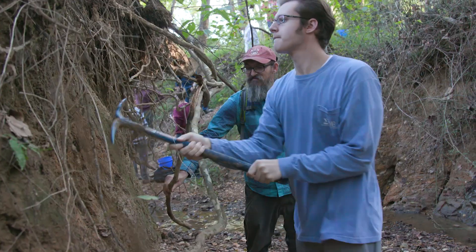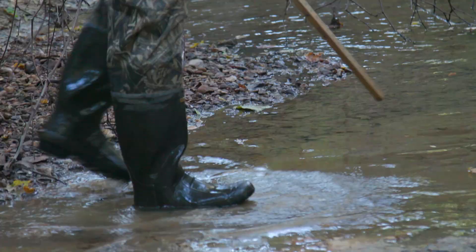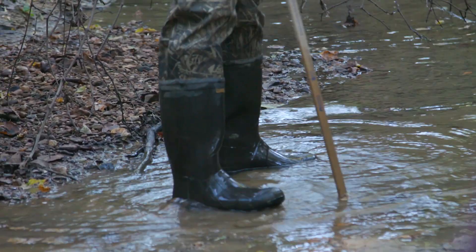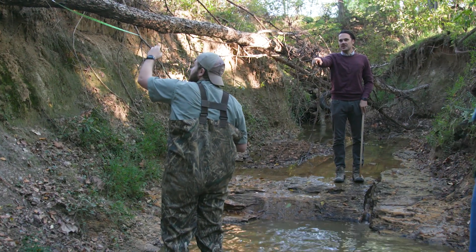Do you like to spend your time outdoors, enjoying nature? If so, Murray State University has the class for you. Grab your waders and let's head to Murray's Central Park, where Murray State's Geomorphology class is measuring the stream channel dimensions.